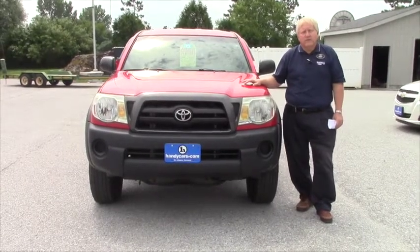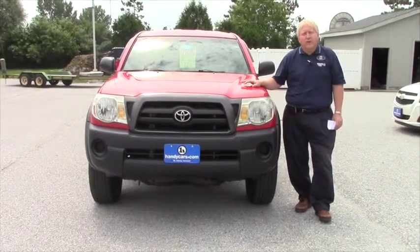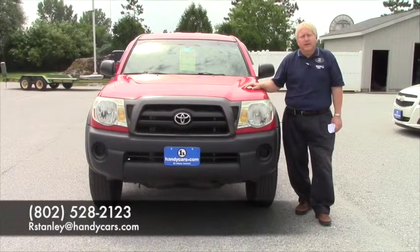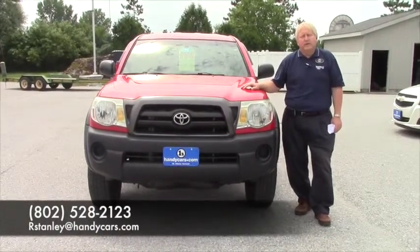It'll give you guys a lot of service over the years. I'm sure you know where we're at — we're right off of Interstate 89 at exit 20, and my direct line is 528-2123.